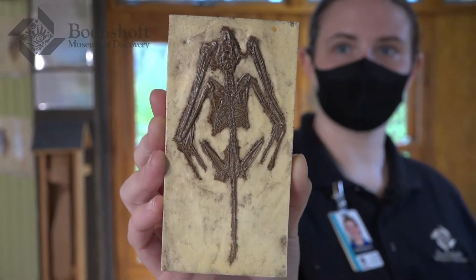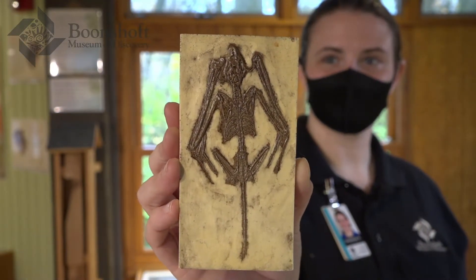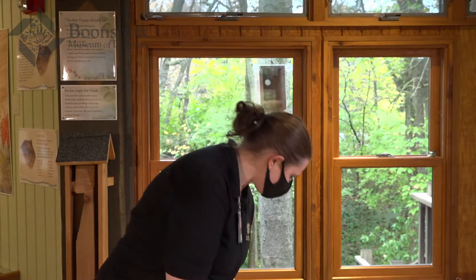Bats live all across the world — you can find them on every single continent except Antarctica. This is a bat fossil, showing that bats didn't just spontaneously grow wings someday. Bats have been on our planet for thousands and thousands of years, and they are actually not closely related to today's rodents. Their closest relatives, other than other bats, are actually primates. So bats are really closely related to humans.